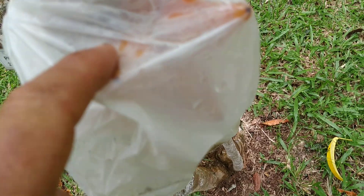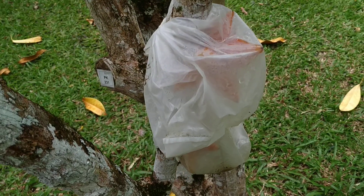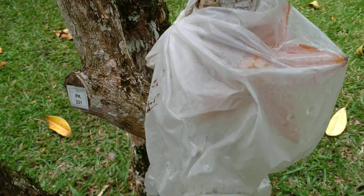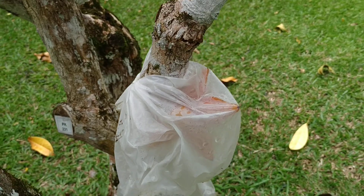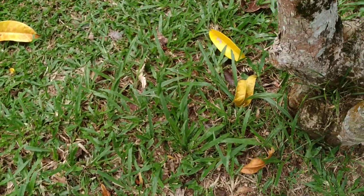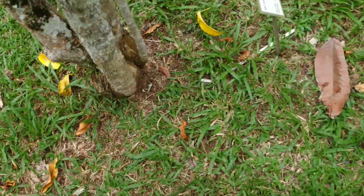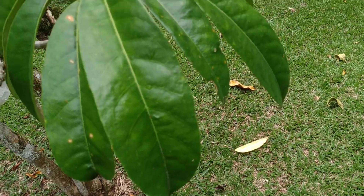I wonder if those fruit here in plastic are properly pollinated and if they're going to get any proper seeds out of them. They put them in plastic, but this seems like it happened already weeks ago, so it's possible they did not know at the time whether they were pollinated or not — and this effort might be in vain. This one is already half rotten.